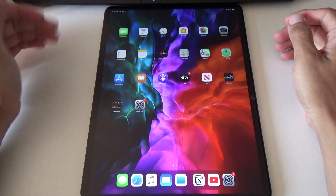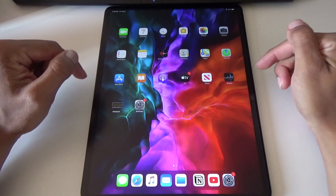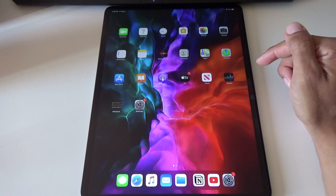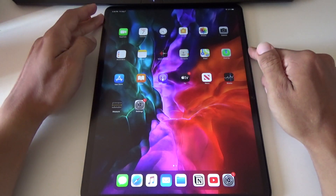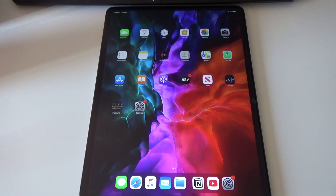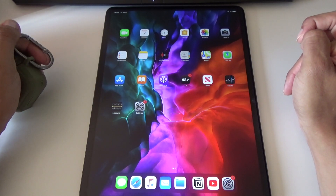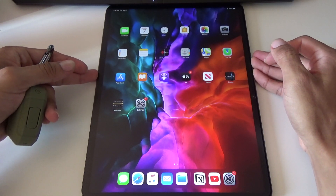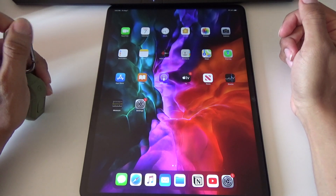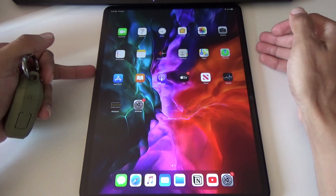Welcome back to the channel. Today I'm going to give you my one to two month review of the iPad 2020 Pro, the 12.9 inch. I got it during the back-to-school sale from Apple where it was slightly cheaper — I think about a hundred bucks cheaper — and you get the AirPods Pro for $99 as well. I ended up doing that deal and picked it up in store because I didn't want to wait for two to three weeks shipping.